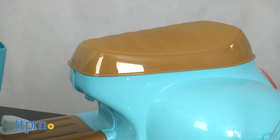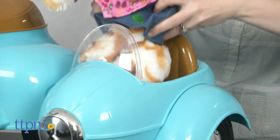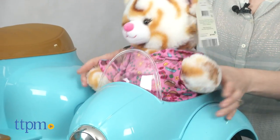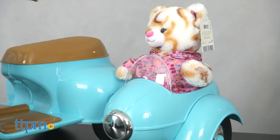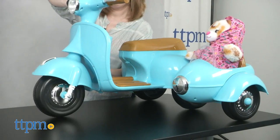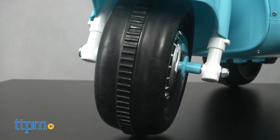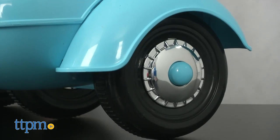This 6-volt scooter ride-on has a realistic contoured seat and fake front headlights, plus a sidecar that fits a teddy bear or a variety of other toys. This battery-powered riding toy uses foot pedal acceleration to create a realistic driving experience, while the Powertrax rubber traction strip tires offer a smooth and steady ride.